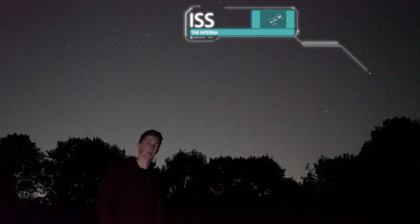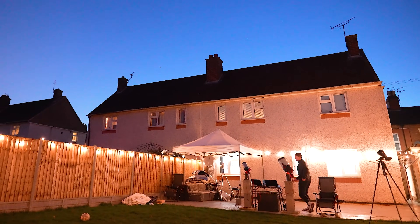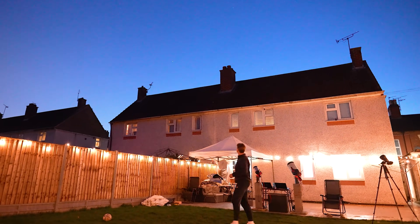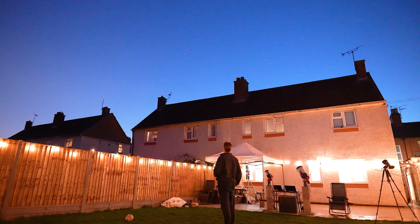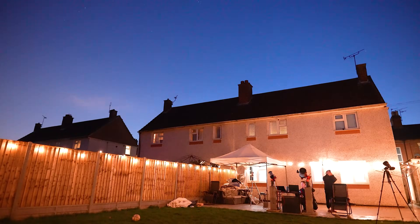The ISS is free to spot and can really get people hooked on astronomy and stargazing. As cool as it is to see with the naked eye, my mission tonight was to capture it with my backyard telescope. I set two telescopes up, ready to go, and even had my long lens camera primed and ready to capture it as it went by.